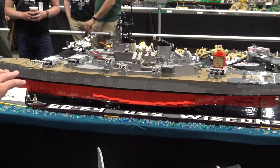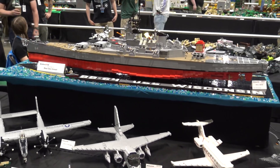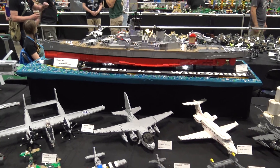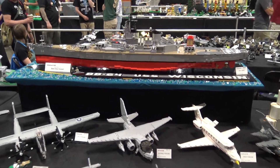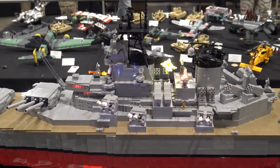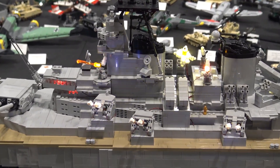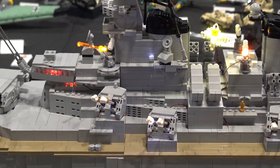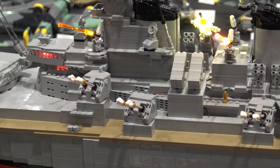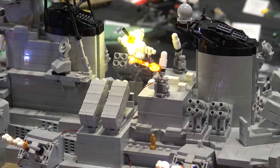Moving further up, there are lots of lights and some good action happening up top. That's my love of brick lighting — I wanted to put in a little more action. There are secondary guns firing, the CIWS weapon system, a Tomahawk launching, and the bridge lights are on. I really wanted to get a broadside blast built in, but that just didn't happen this year — maybe next year.